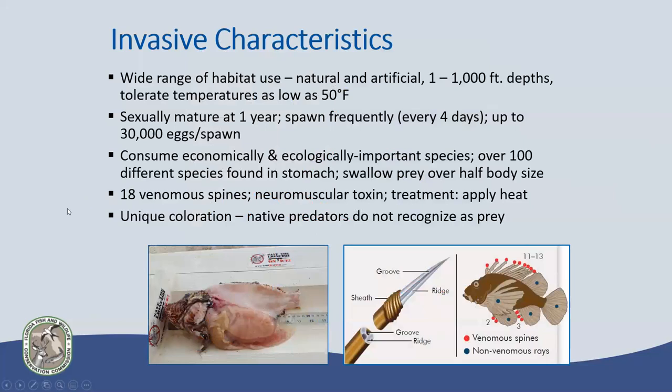Lionfish are a very tough, hardy fish with a wide range of habitat uses — from estuaries and river mouths to mangrove habitat, artificial reefs, shipwrecks, and any hard bottom. They can withstand pressures up to a thousand feet of depth all the way up to the surface, and are adaptable to pressure and temperature changes. This subtropical species can survive down to about 50 degrees Fahrenheit. They've been seen in water with salinity as low as four parts per thousand all the way up to typical ocean water at 35 parts per thousand.